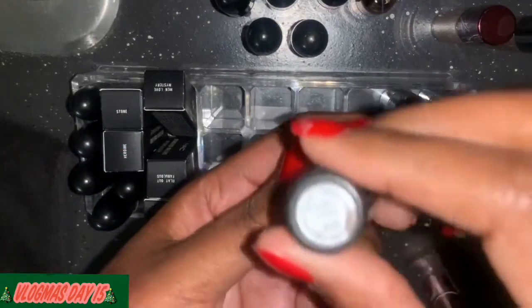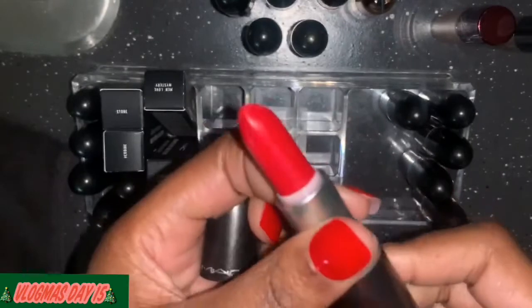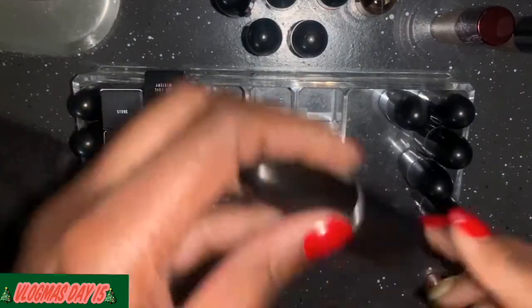What color is this? This is Ruby Woo — y'all know I'm keeping this one. I think this is my brand new one. Definitely keeping it — pretty, pretty, pretty red.